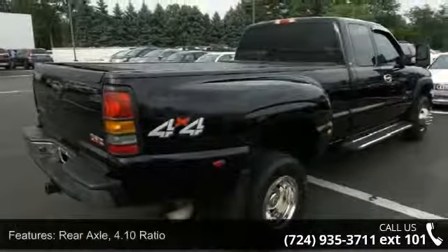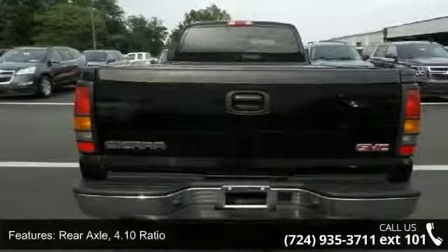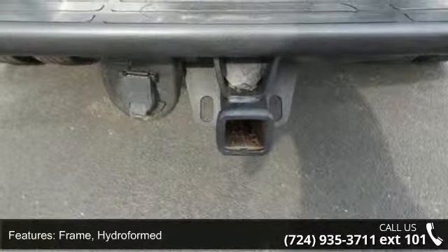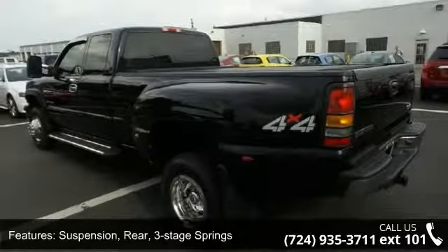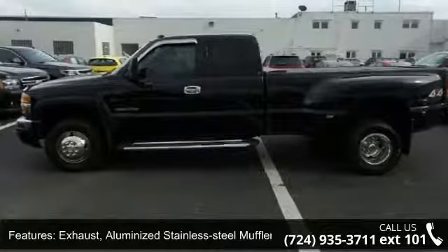This vehicle's top features include rear axle 4.10 ratio, alternator 105 amps, frame hydroformed, suspension front independent torsion bar and stabilizer bar, suspension rear three-stage springs, steering power, and exhaust aluminized stainless steel muffler and tailpipe.